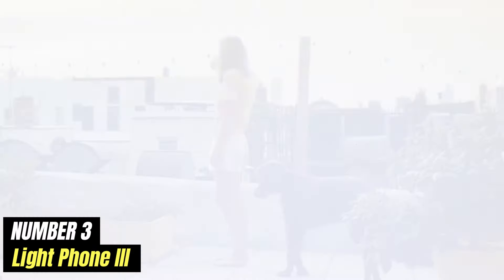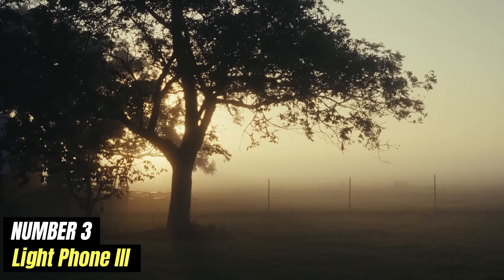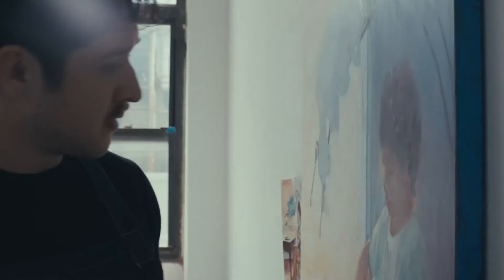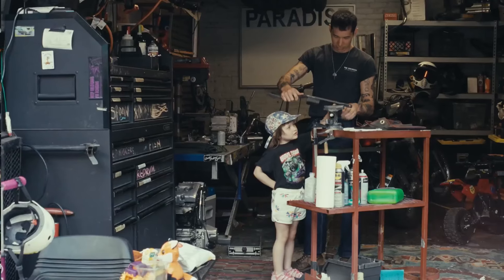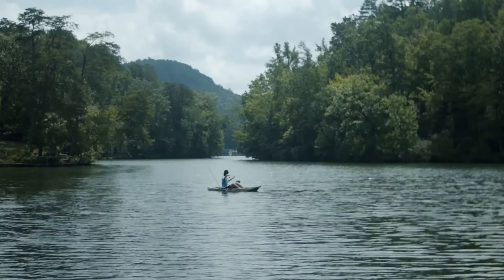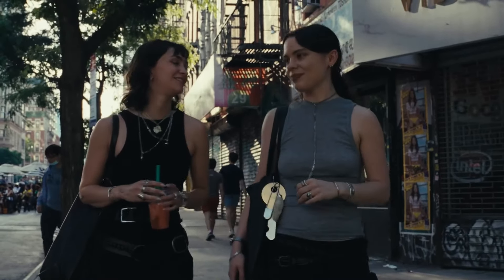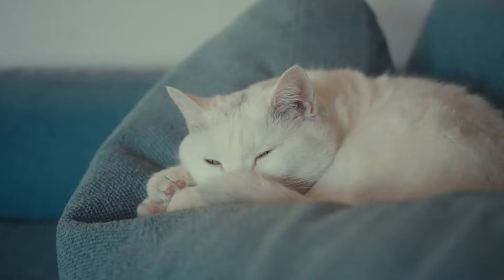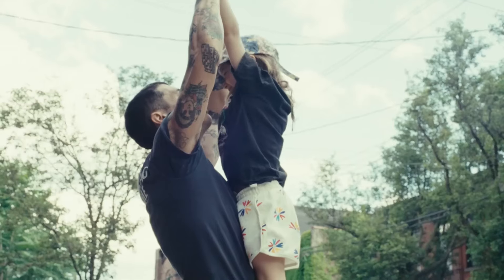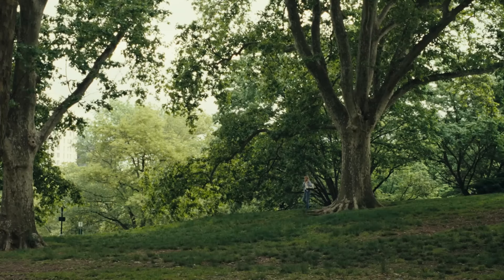Number 3: Light Phone 3. The Light Phone 3 represents a bold step into the realm of minimalist technology, designed for those who seek to disconnect from the overwhelming distractions of modern smartphones while still maintaining essential communication. This innovative device is a significant evolution from its predecessors, boasting a sleek design that prioritizes simplicity and functionality over the complex features typically associated with smartphones.